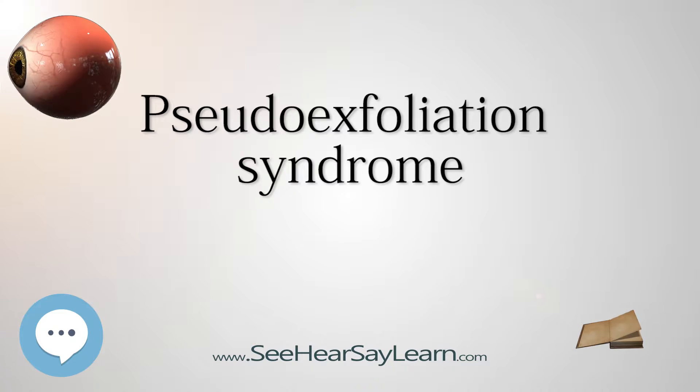Nevertheless, what is puzzling is that PEX tends to happen in only one eye first, which scientists call unilaterality, and in some cases gradually afflicts the other eye, which is termed bilaterality. According to this reasoning, if PEX were a systemic disorder, then both eyes should be affected at the same time, but they are not.